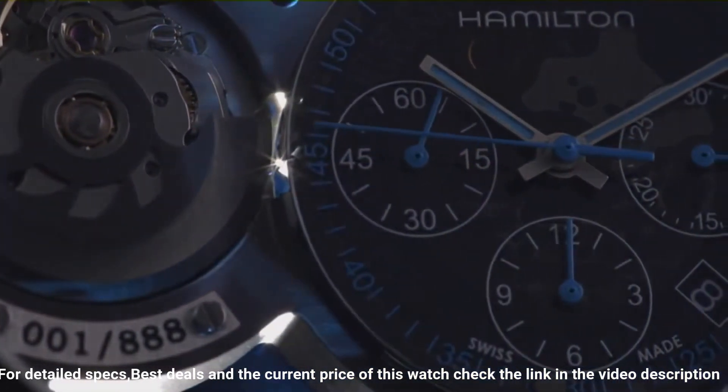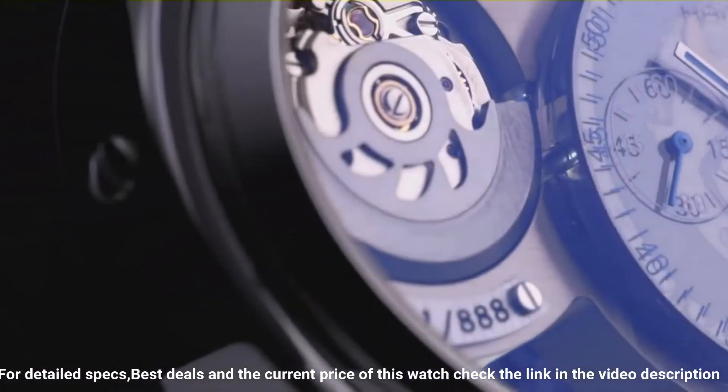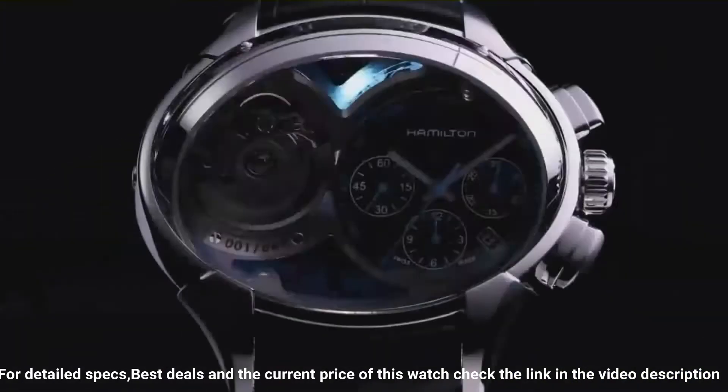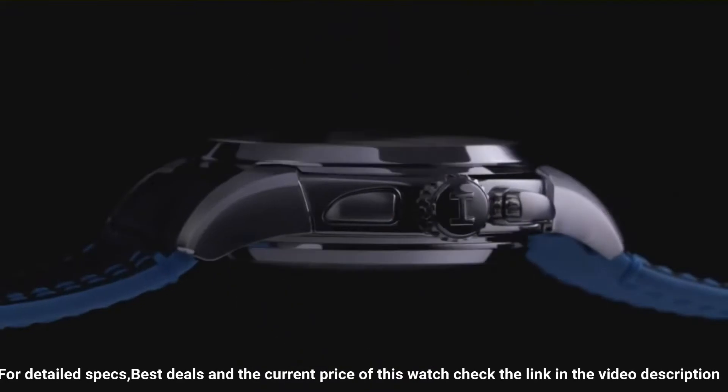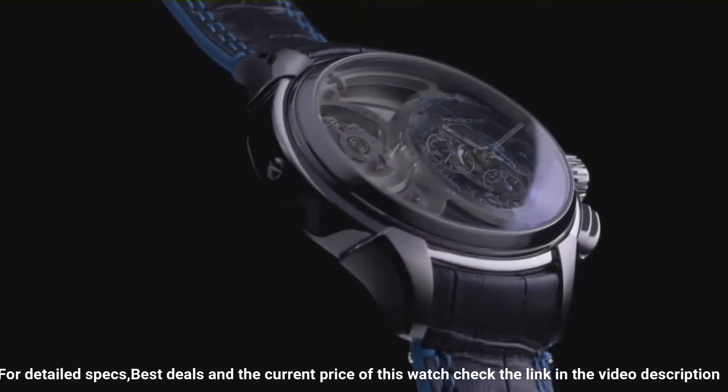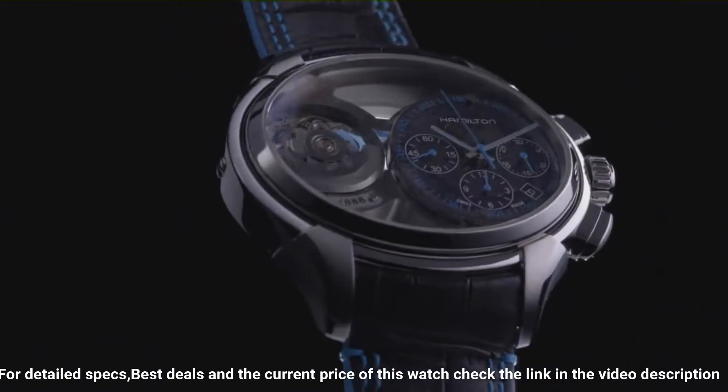Transparent case back. Deployment clasp. Item shape: oval. Case diameter: 44 millimeters. Case thickness: 18 millimeters. Band width: 24 millimeters. Calendar: day, date. Item weight: 2.5 pounds.